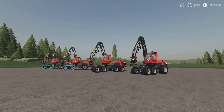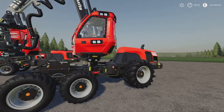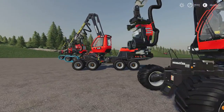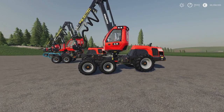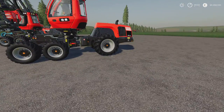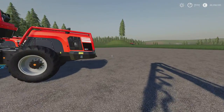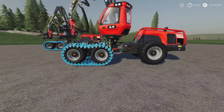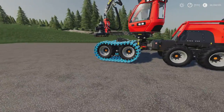Moving on from there, we've got the Komatsu Harvester Pack by Woodcraft Modding. This is 47.71 MB download. This comes with the Komatsu 901, the 901 XC which is 3-axle with a larger rear wheel, the XC with 4 axles, then the 931 with the XC, the 931 with a larger rear axle but 3 axles, and then the 931 XC with 4 axles.